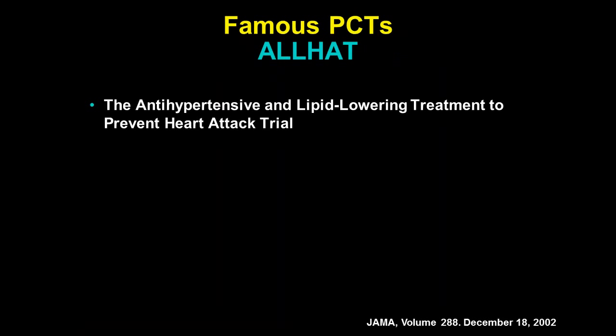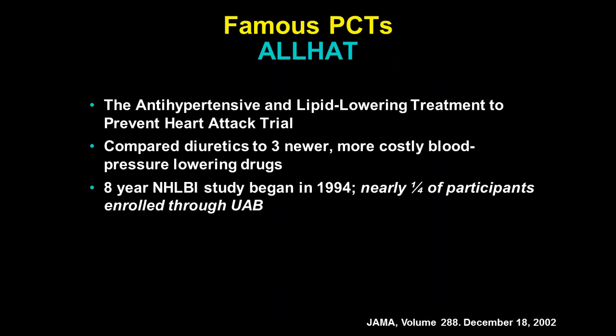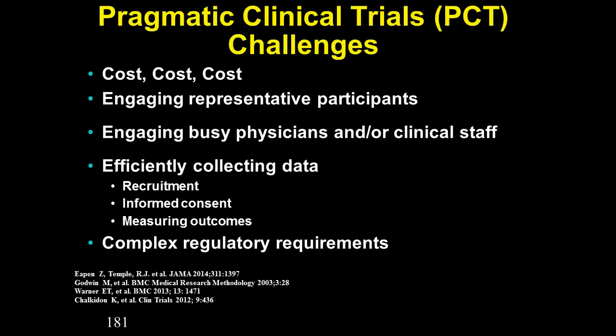Here's a famous pragmatic trial: ALLHAT — the Antihypertensive and Lipid-Lowering Treatment to Prevent Heart Attacks study. It compared old diuretics with more costly blood-pressure-lowering drugs. It was an eight-year study funded by NHLBI; UAB contributed a lot of patients. With 42,000 patients overall, it was very large at $125 million. The big problem is cost — how do we bring the cost down of doing these pragmatic studies? How do we engage more representative participants and busy clinicians? How do we collect data efficiently and navigate all the complex regulatory requirements across multiple institutions?